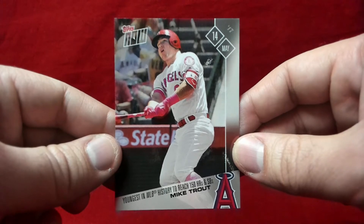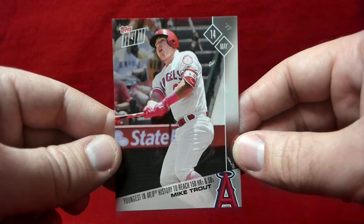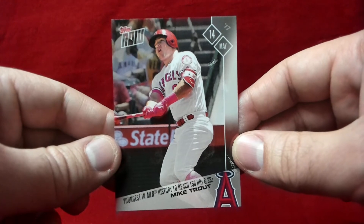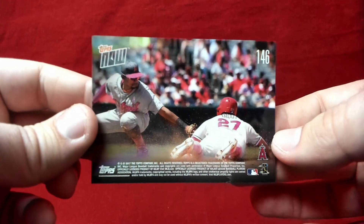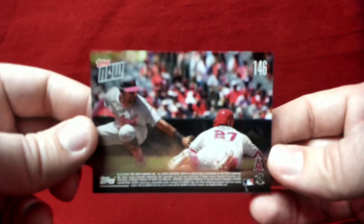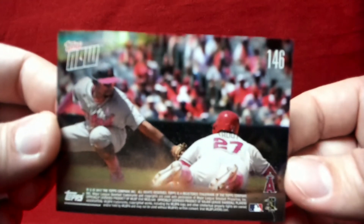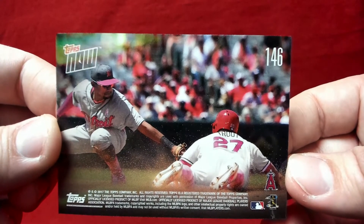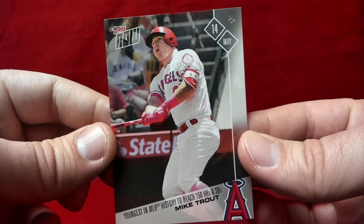First up is one of the Topps Now cards I purchased — a Mike Trout card commemorating him as the youngest in MLB history to reach 150 homers and stolen bases. Very cool. I've been buying a lot of the Topps Now product; I really like it. It's a cool opportunity to get cards quickly rather than waiting a year for a release.